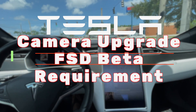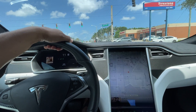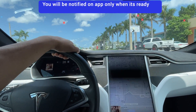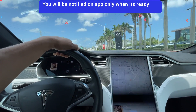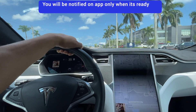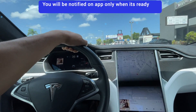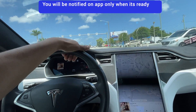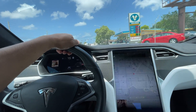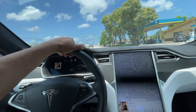Alright guys, so finally I got the notification on my app to upgrade my cameras. Right now I have the MCU2 with 3.0 hardware. My cameras were old so they are upgrading them to free cameras, but it's by selection only. I have opted in for the full self-driving, and of course you have to have the full self-driving package if you want that camera upgrade for free. I do have full self-driving, so I opted in for the full self-driving beta version.